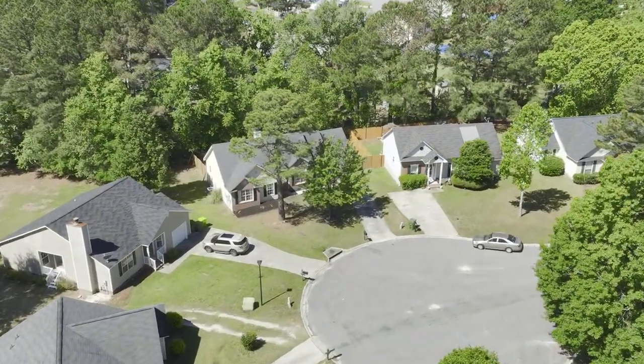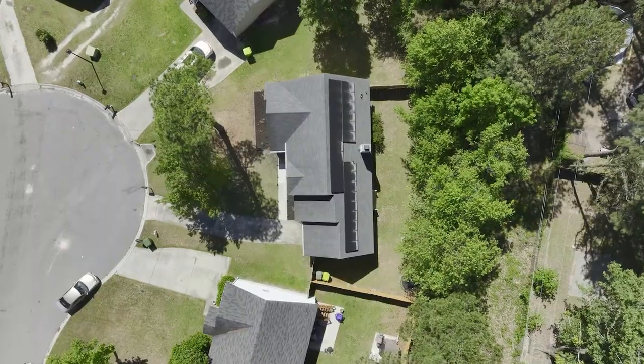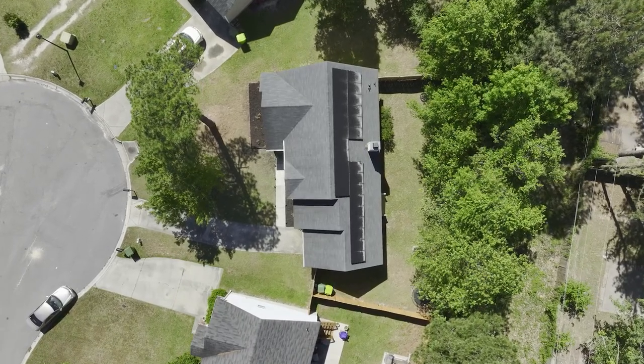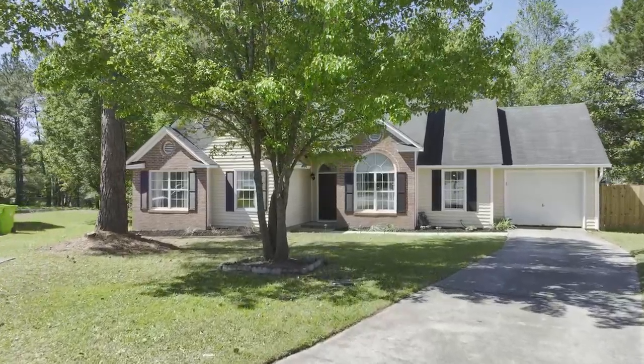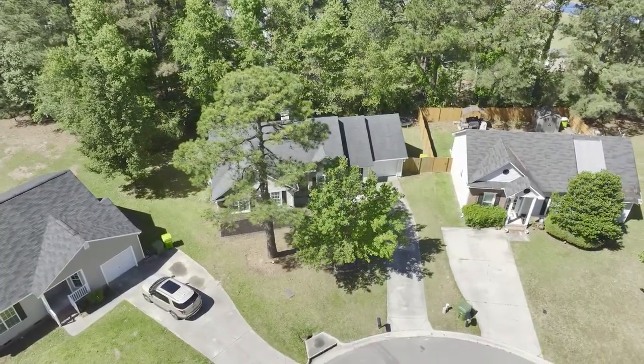This beautifully renovated amenity-rich home nestled on a private 0.34-acre cul-de-sac lot has all the charm for a move-in-ready home. The front of the home provides a one-car garage and a large yard with beautiful curb appeal and mature landscaping.